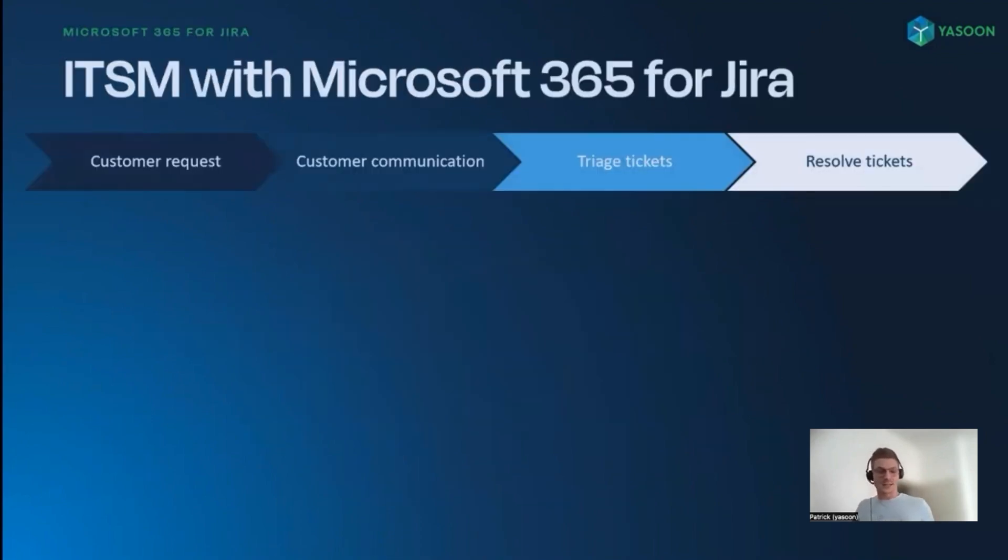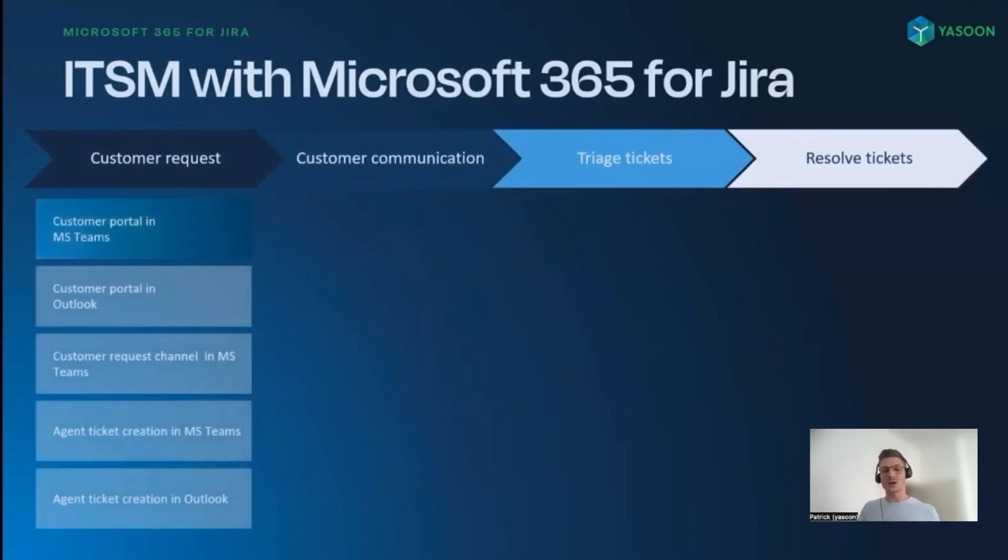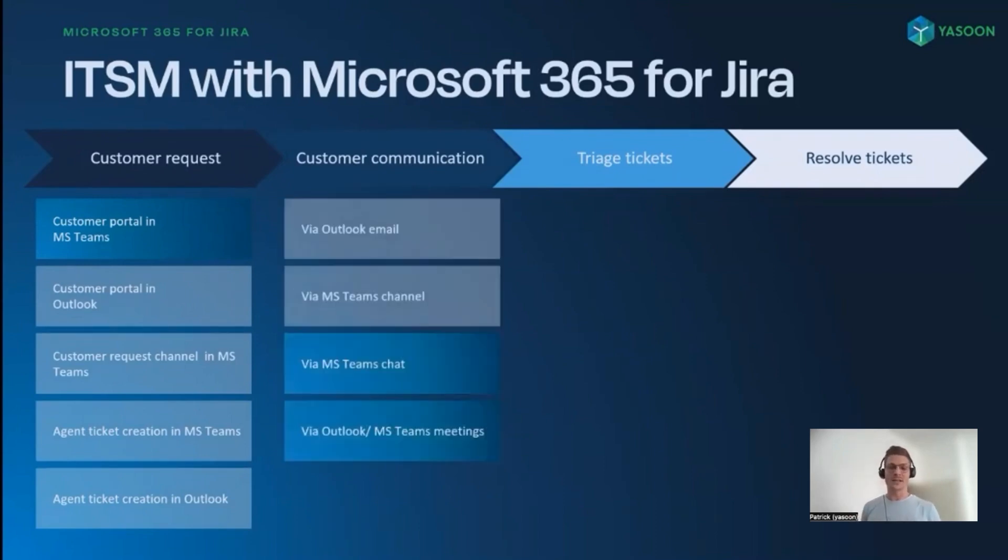Let's take a look at the ticketing lifecycle. The starting point is always a request from the customer — for example, the printer is not working or laptop issues. With our app, we offer several options on the Microsoft side to do this. Customers are able to access the Jira Service Management service portal within Microsoft Teams or Outlook. There's also the possibility to create a dedicated request channel in Teams, and agents can turn individual chat messages or emails into support tickets. When tickets deal with complex matters, coordination between the support team and the customer is necessary.